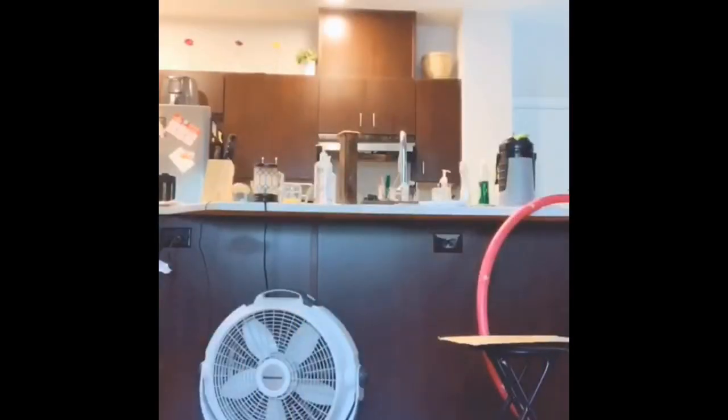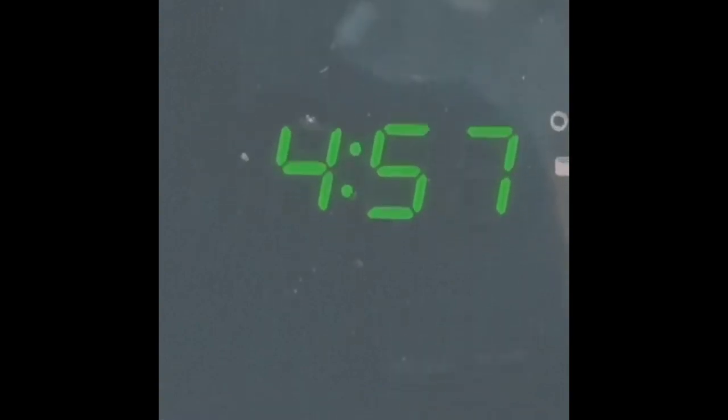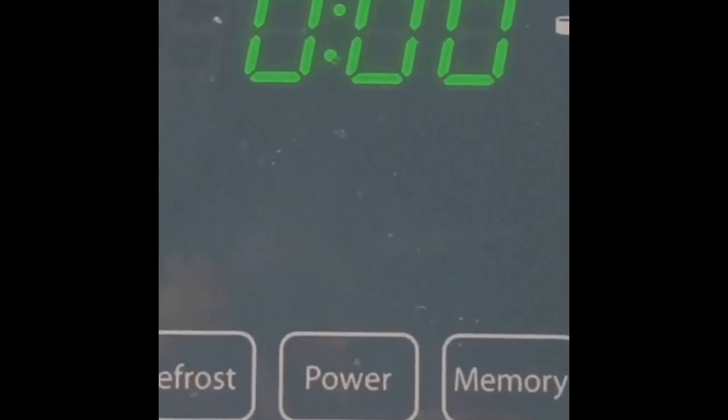What can I do to get what I want? Hmm, I know. I can get a timer. Five minutes. Three, two, one, zero. My time is up. It's your turn. Thank you, friend. This is fun.